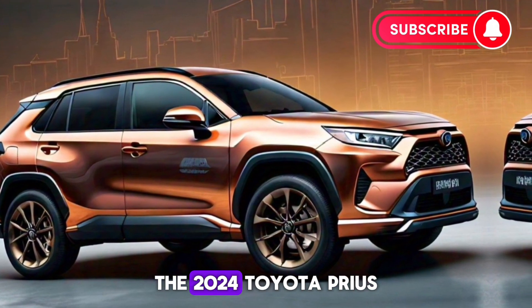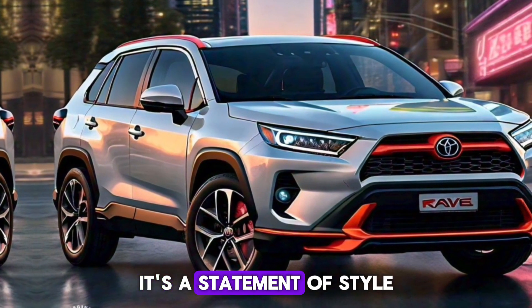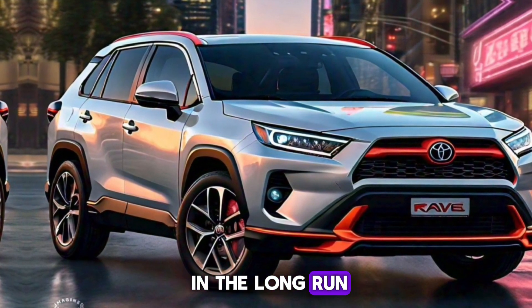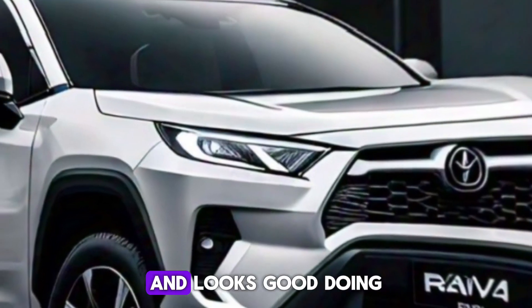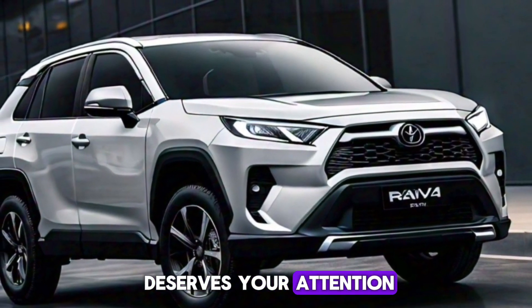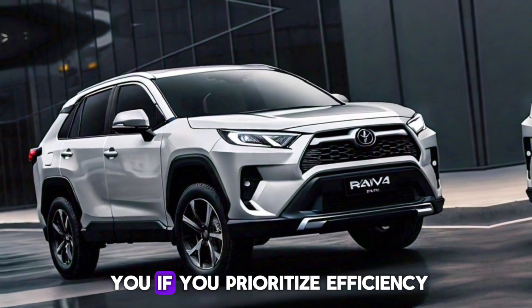In conclusion, the 2024 Toyota Prius Prime XCE is more than just an eco-friendly option — it's a statement of style, a joy to drive, and a smart investment in the long run. Whether you're looking to reduce your carbon footprint or simply want a car that's fun to drive and looks good doing it, the Prius Prime XC is a vehicle that deserves your attention.